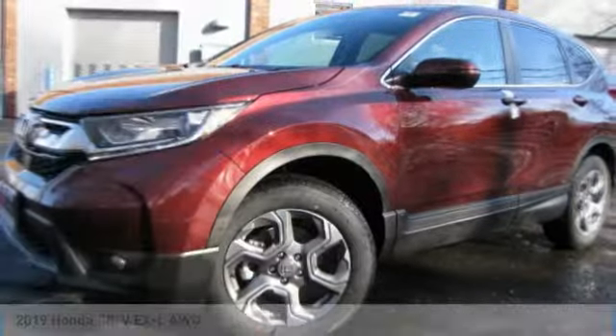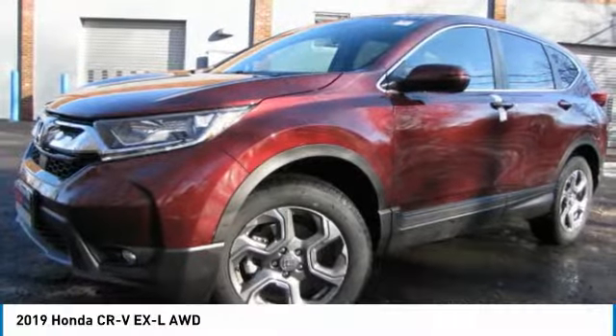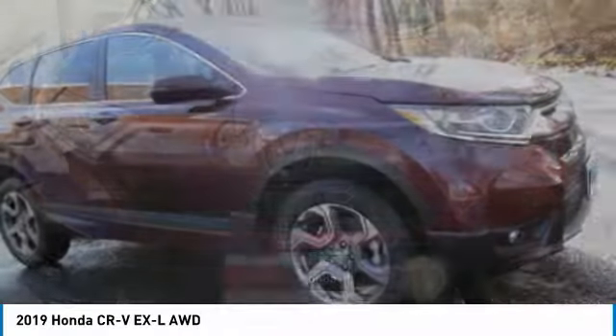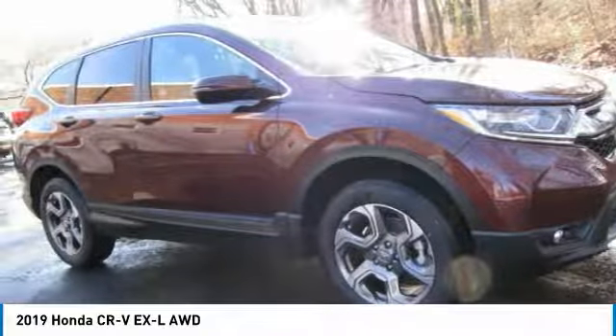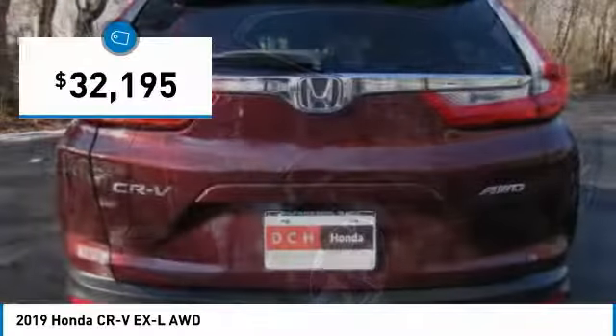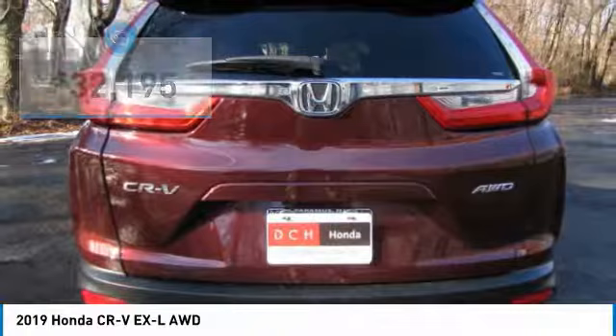Today's choice is the 2019 Honda CR-V — a top recommended vehicle because of its car-like driving manners, good value, cool technology, and comfy interior. And it's priced below $35,000.